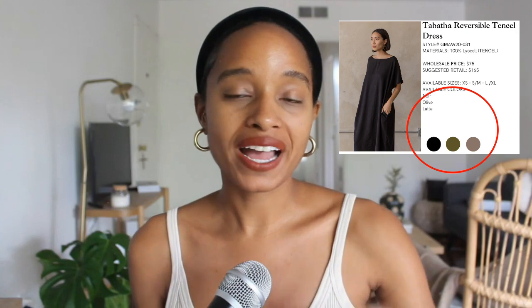A line sheet has all your products available for wholesale. It's going to have a picture of the product, the style number — a unique code that represents each piece — the colors it comes in, the material and fabric content, any different prints it comes in, and the size range available for the store to purchase.